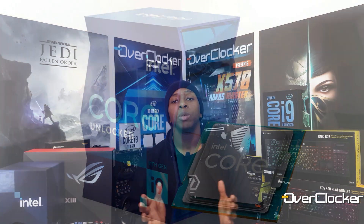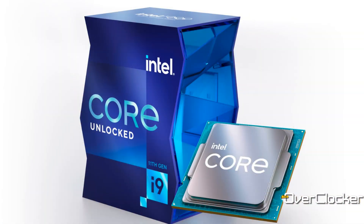Hey everyone, this is Neil once again from the Overclocker magazine. So here we are at the launch of the Intel 11th Gen Core Series of CPUs. Today with me I have the 11900K Core i9 and the i5 11600K.